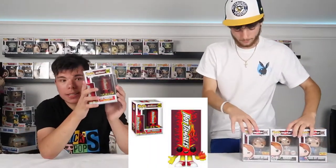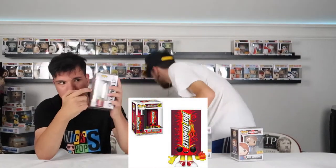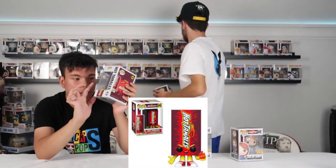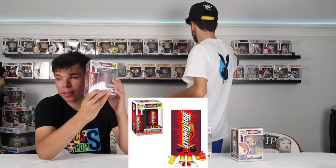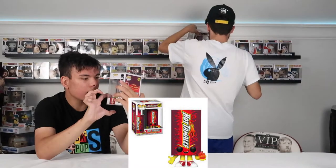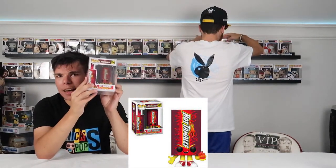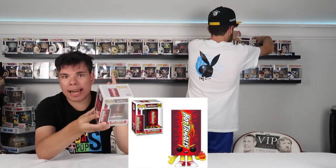Next is Hot Tamales. This is part of the Foodies line, even though it doesn't say Pop under it — it's a really, really cool one. I also got this one at the same time as Super Chicken. I think I got it on the same exact day as Top Pops — my favorite YouTuber.